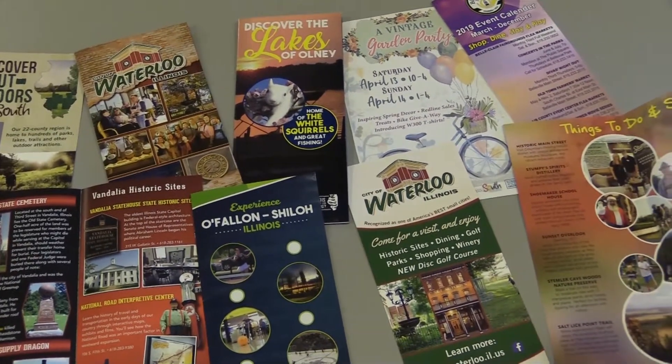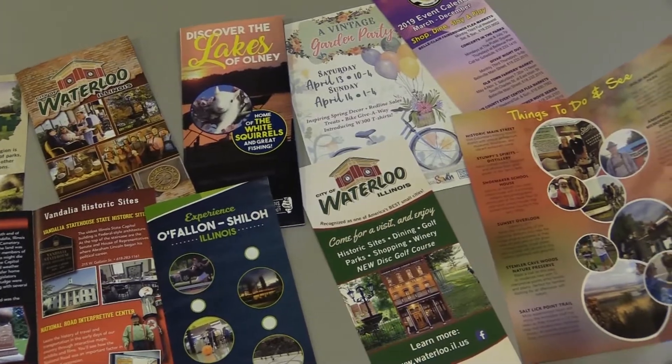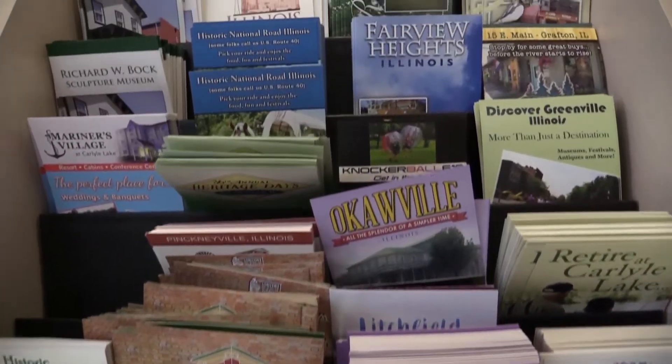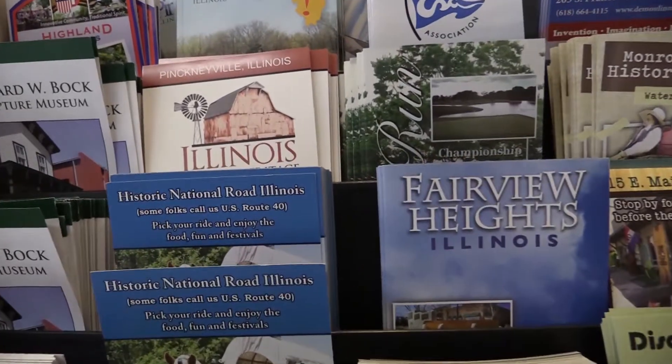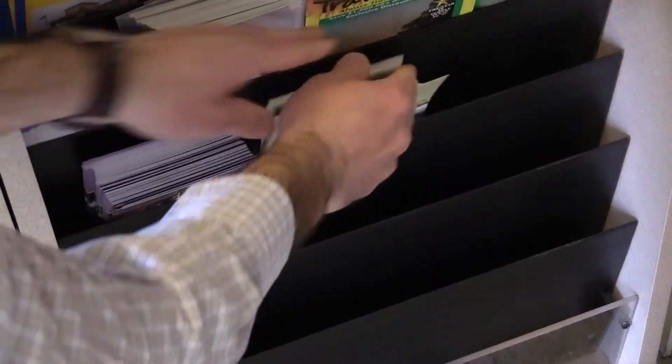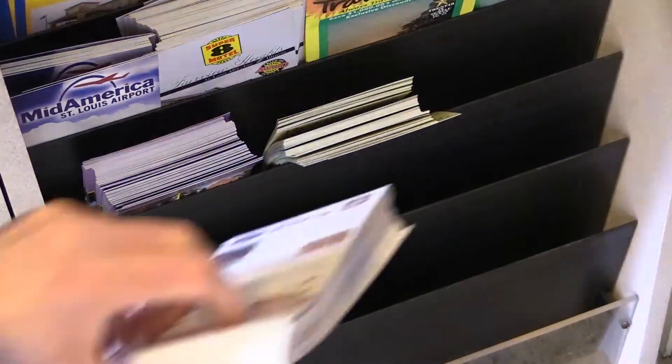After the member makes revisions and approves the design, then it's time to distribute. Many materials, like the rack cards and brochures, are shipped to different travel information centers throughout the state for travelers to pick up while they're at a rest stop. Aside from that, the member also has an option to use other distribution services to help spread their message.